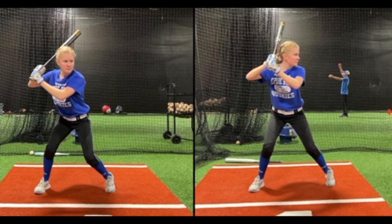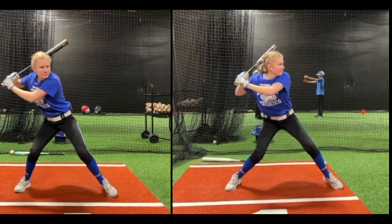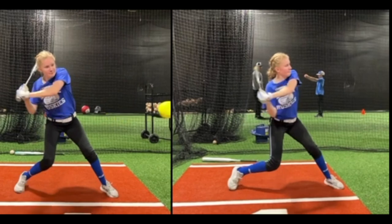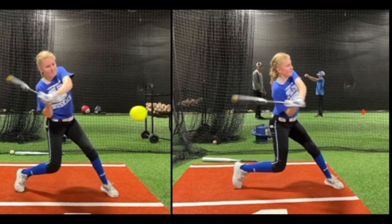Looking at her swing, the first thing that stood out to me was that she makes a pretty aggressive move forward — she had a tendency to start shifting her weight forward a bit too early. This caused her to want to throw her hands and bat out at the ball, trying to hit everything way out in front. Her barrel also doesn't turn up as well — her lead arm works down, her barrel attacks down, and it also wants to go to the left.